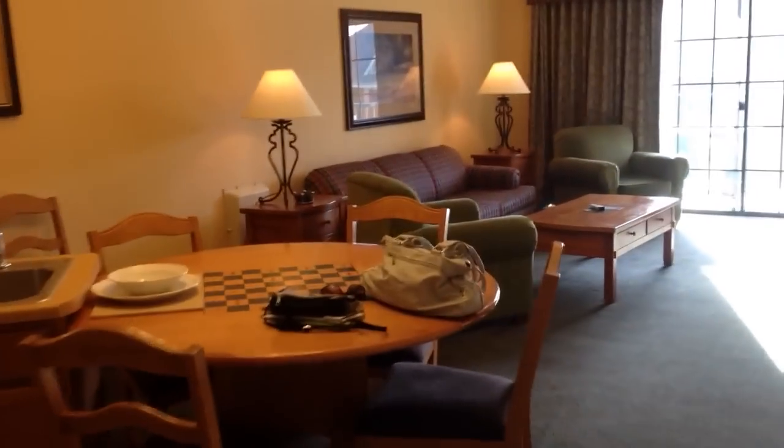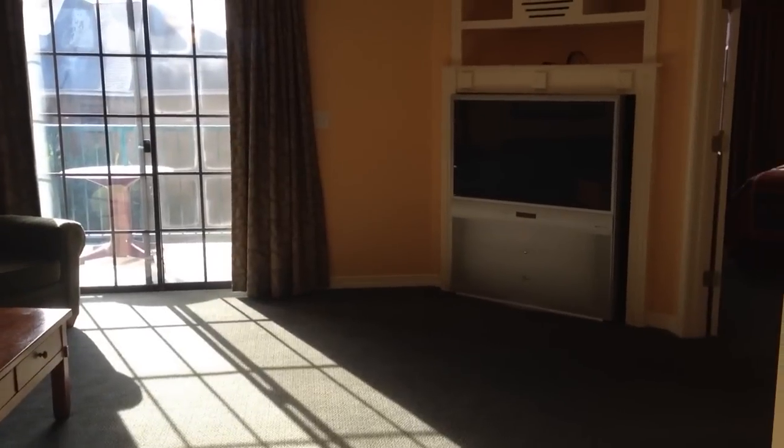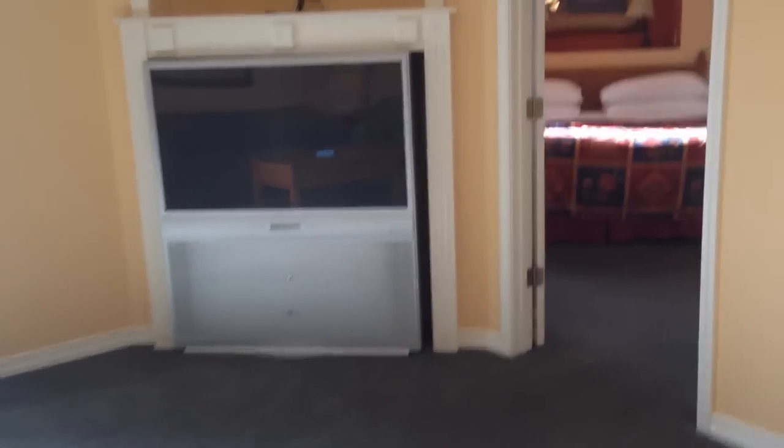So a real nice kitchen, the dining table, and a nice couch — probably a pullout couch. Big screen TV, a little bit older style but we'll deal with it.